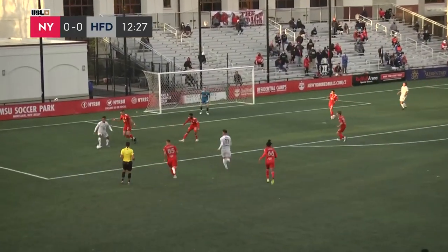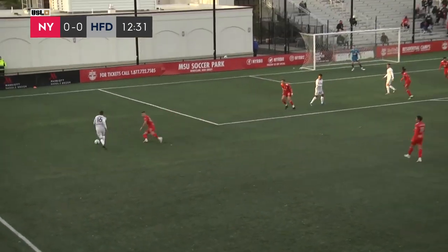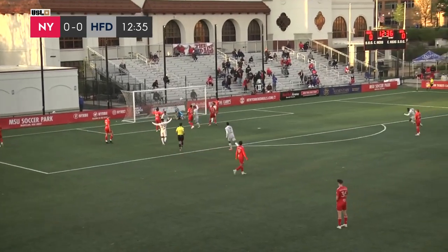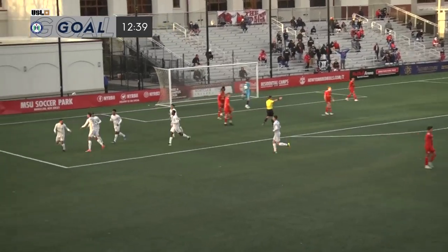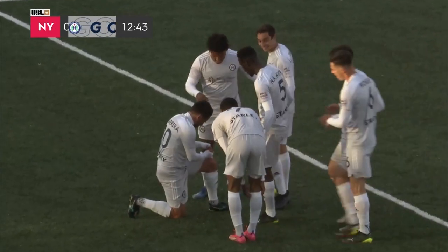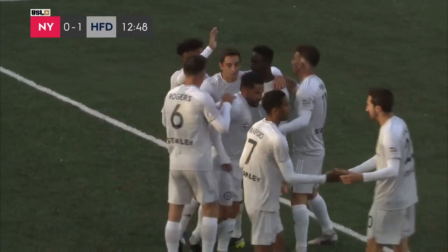As Tooney gets into the box here for Oberjon, looking for a player to lay it off to. Finally gets it to Torres. Torres so dangerous with his left-footed service. It's a box and Barrera puts it in. Who else but the captain? The longest-tenured player, Mr. Hartford himself. Danny Barrera gets 20-21 started the way he finished 20-20.